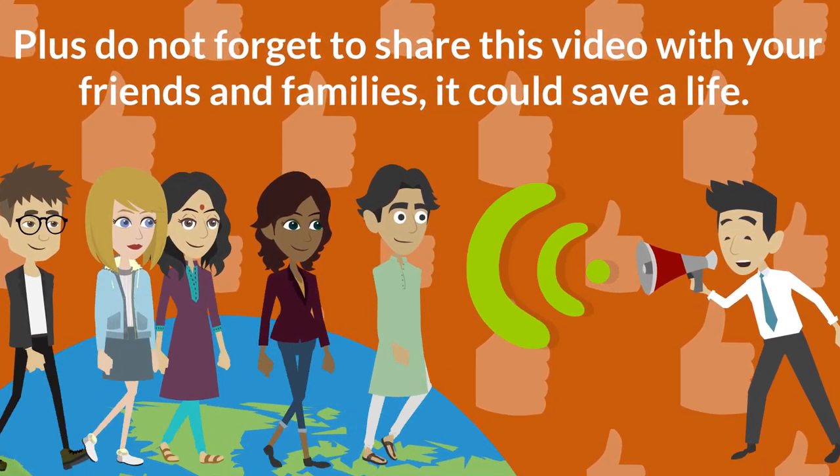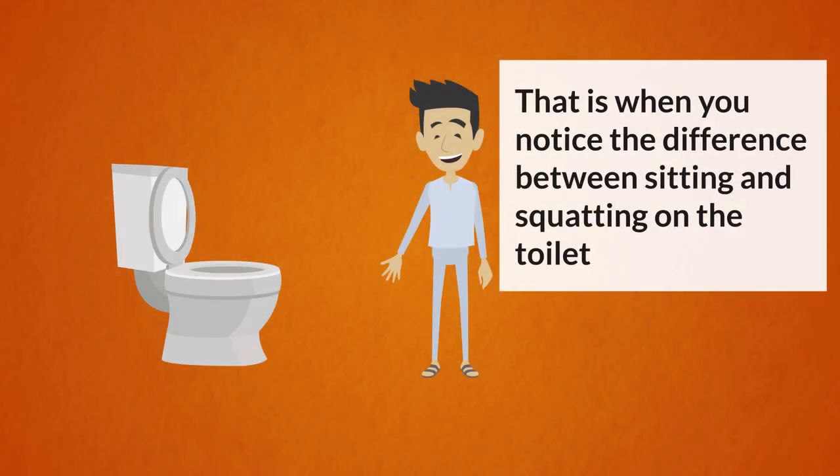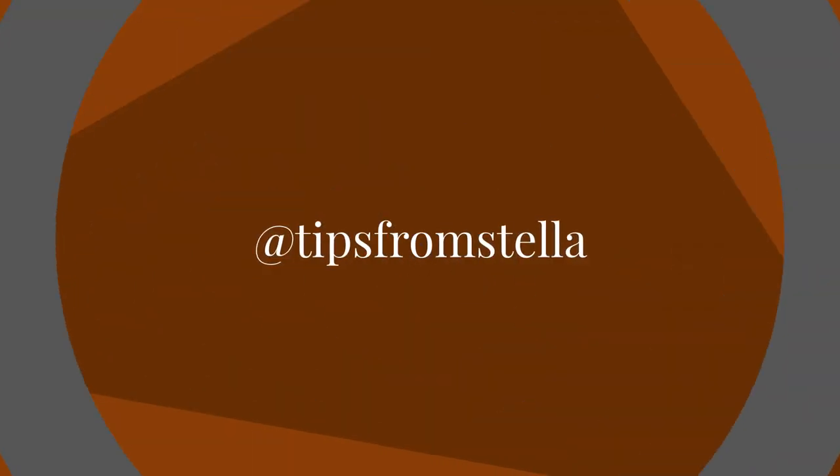And that is just about it for today. Let me know the results when you try this out — that is, when you notice the difference between sitting and squatting on the toilet. Don't forget to give this video a big thumbs up and also leave me a comment if you have any questions or something to tell me.